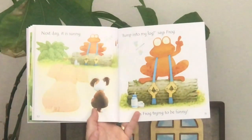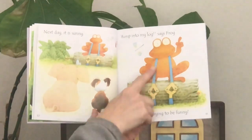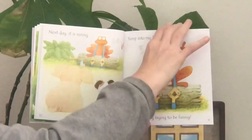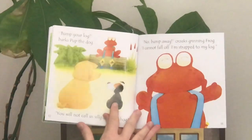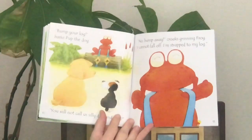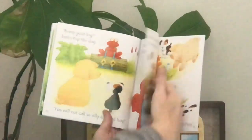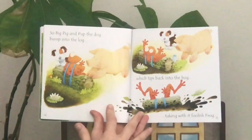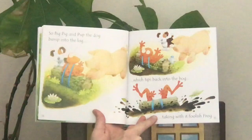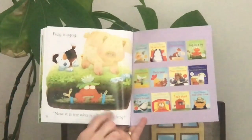Next day it is sunny. Frog says bump into my log — he has strapped himself to the log. He's not going to fall off. He says try it again. Bump your log, barks Pup the dog. You will not call us silly dog and hog! No, bump away, croaks Frog. I cannot fall off — I'm strapped to my log. So Big Pig and Pup the dog bump into the log, which tips back into the bog, taking with it foolish frog. Now it is me who is silly — a silly frog.